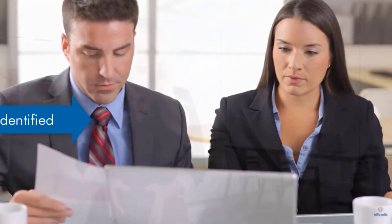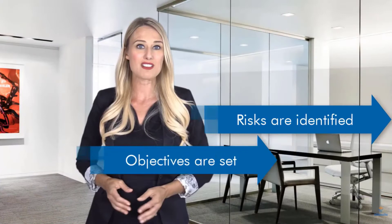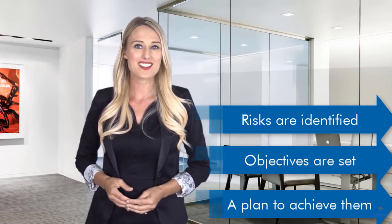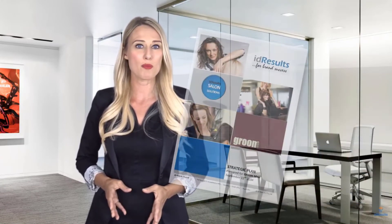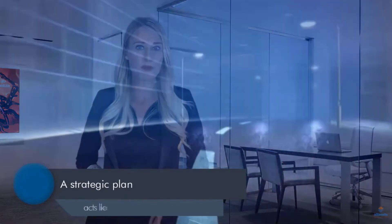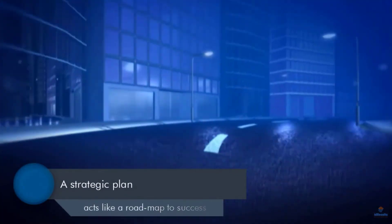The areas of greatest risk are identified, clearly defined objectives are set, and a detailed plan is prepared to achieve them. This is then documented and presented in the form of a strategic plan. Unique to an individual business, it provides the owner with a roadmap to success.